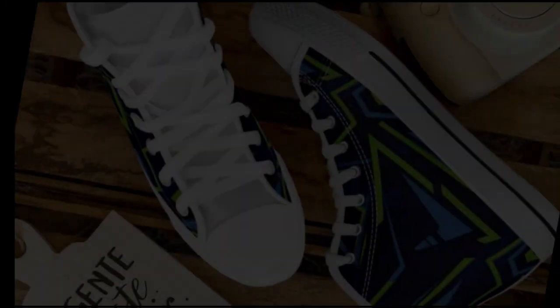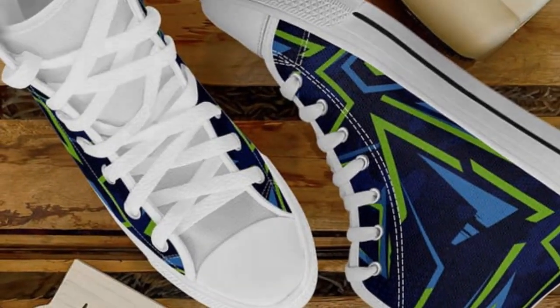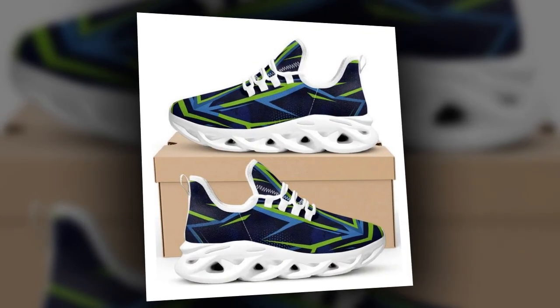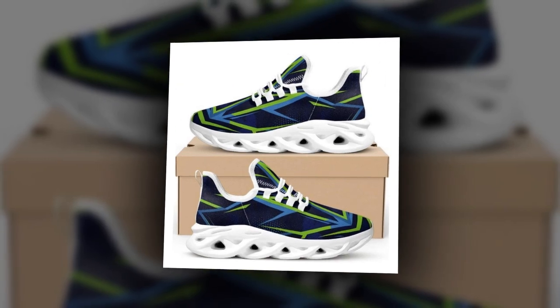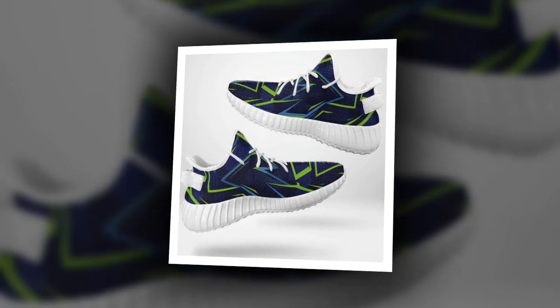I decided to test these shoes in real-world conditions. I wore them for a full day while working on concrete floors, walking around and standing for hours. And let me tell you, the comfort is incredible. The cushioning felt soft but not too soft — it gave me the right balance of support and comfort. Thanks to the breathable mesh, my feet stayed cool and I didn't experience any foot pain or fatigue even after a full day on my feet. These shoes delivered what I wanted: comfort, durability, and style.